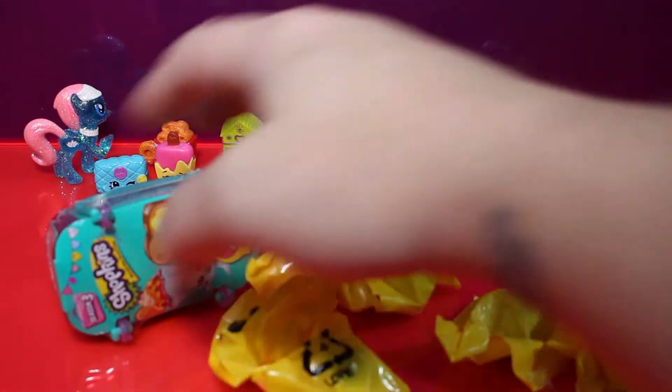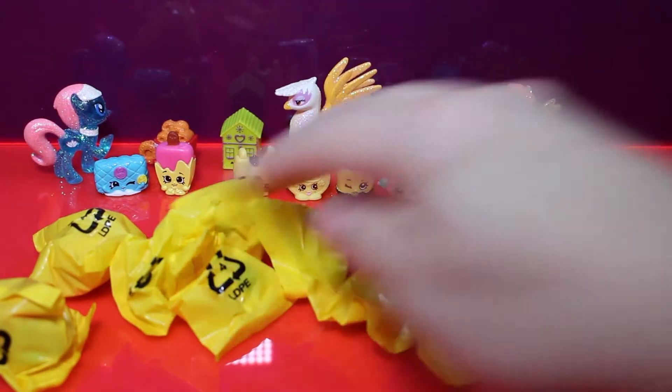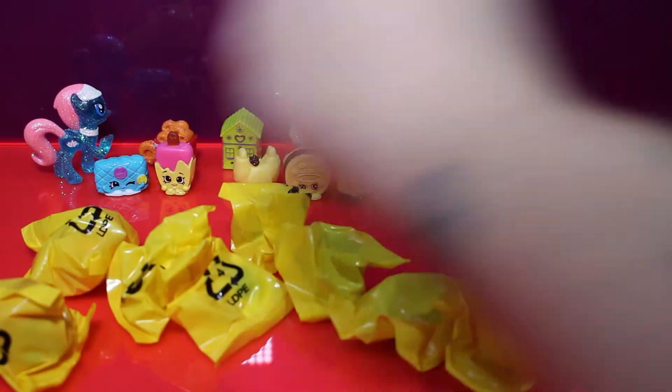We have four, six, and eight blind bags. Let's go with this guy.